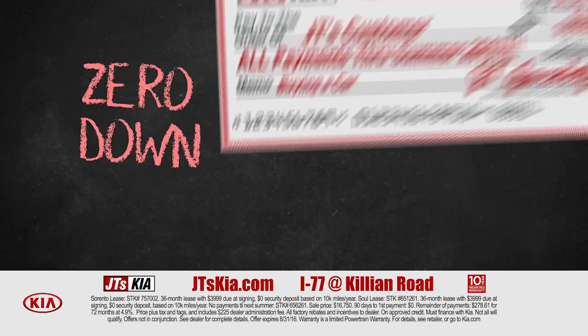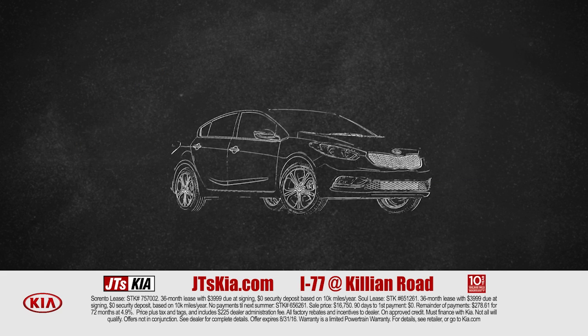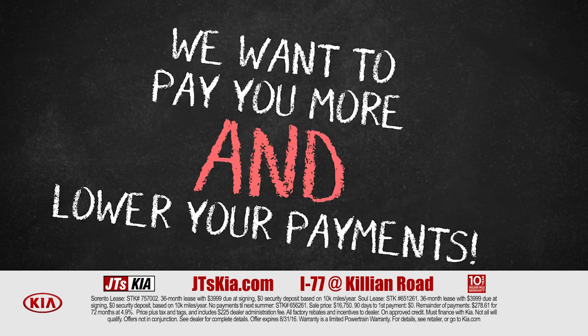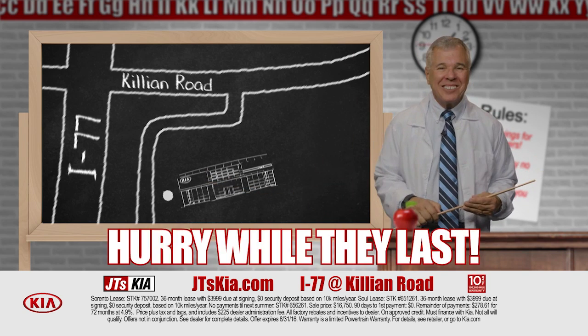Pay zero down and I'll give you a check to cover all your payments through next summer. I want your trade — we've got incentives to pay you more and lower your payments too. And don't miss the special offer at JT'sKia.com.